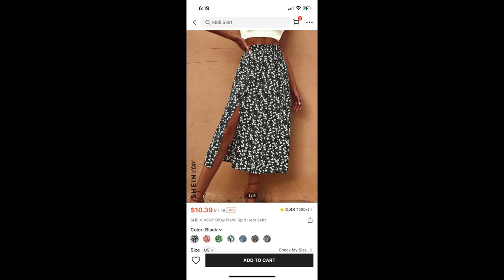Another skirt I bought is this VK Titsy Floral Split Hem Skirt — oh wait, it's different than the other one, but just as bad in my opinion. It's going to be returned. I got this in a size 12. This one was stretchy so it fit, but it just made me look heavier than I wanted to look. I think it was because of the elastic waistband, or maybe it was because of the shirt I was trying it on with. Yeah, it's a no for me, so that one is going back.